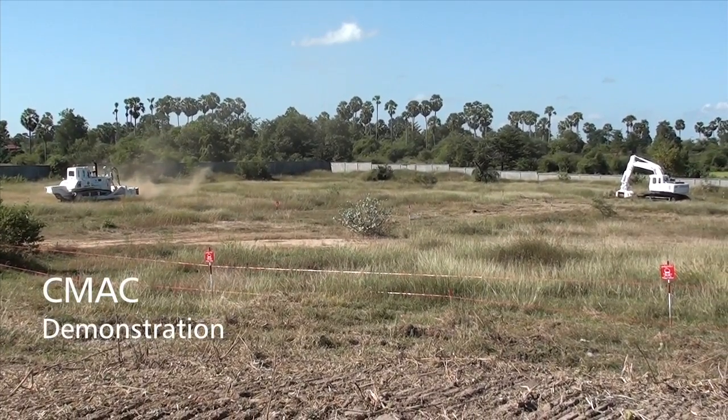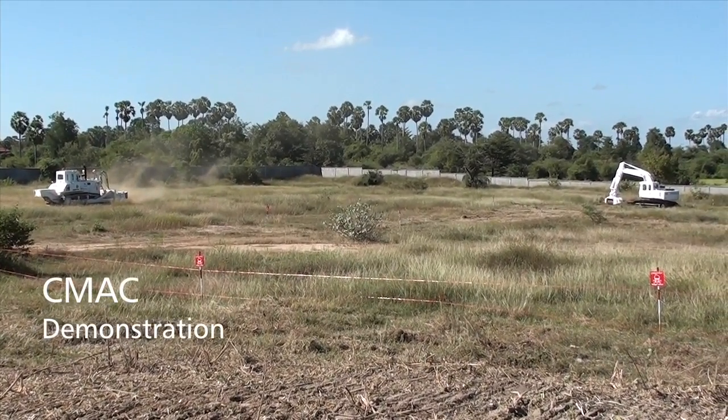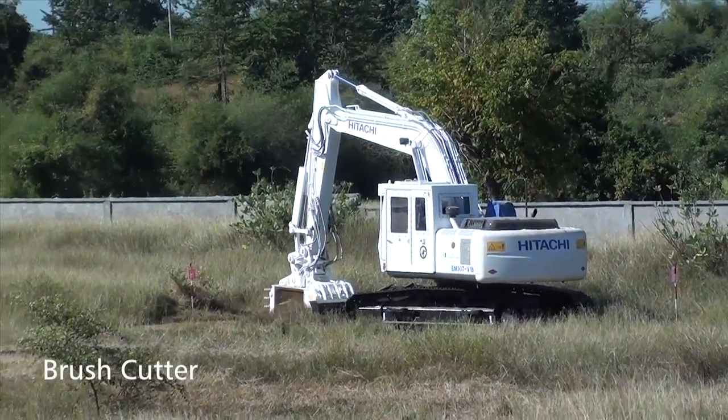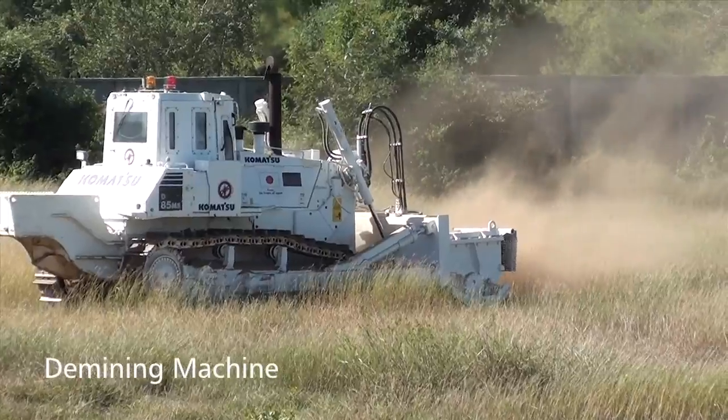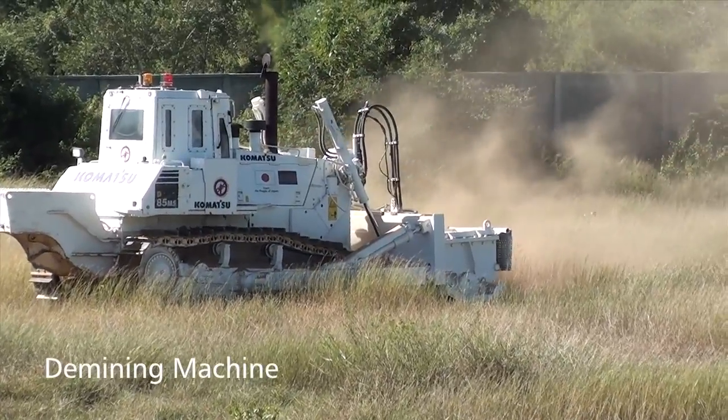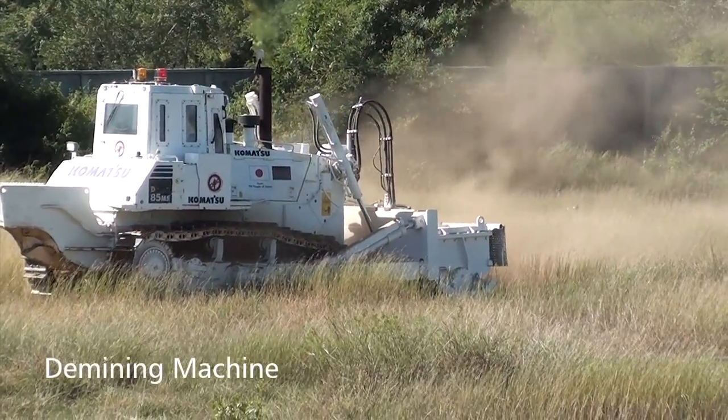For your information, C-MAC has 27 brush cutter units. This one we call the D-miner, so this one we do not D-mine.